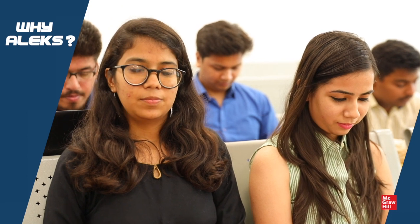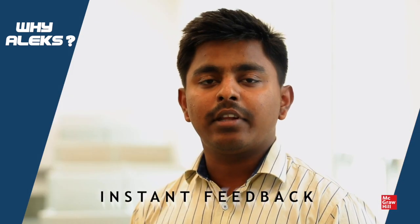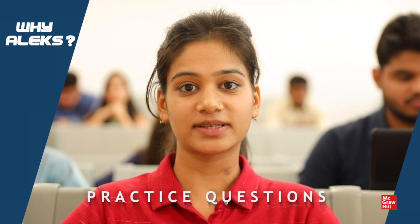Alex benefits us in many ways. It gives me instant feedback and provides me practice questions on a day-to-day basis.